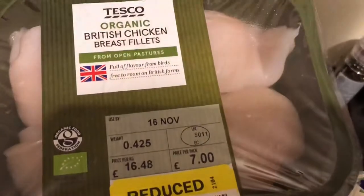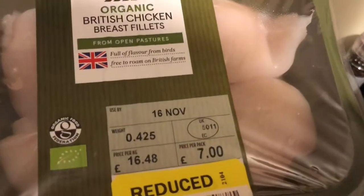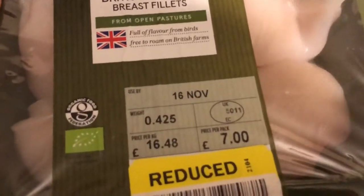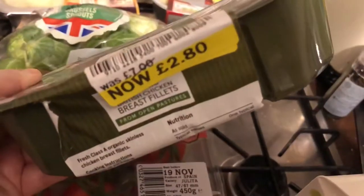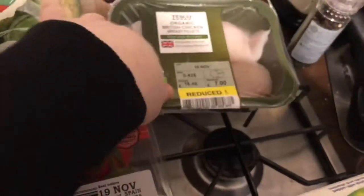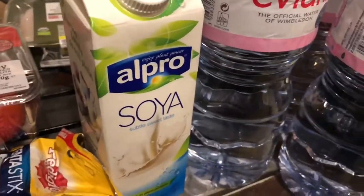This is what I got the biggest saving on and I wish I'd picked up more. There were loads of people fighting to get to the clearance section and I got pushed out of the way. There were more packets and it was seven pounds reduced to £2.80, so really I could have done with getting more and putting them in the freezer for my dad.